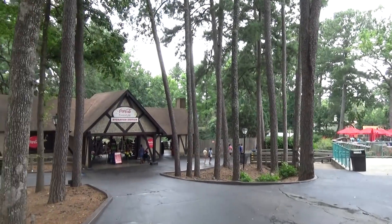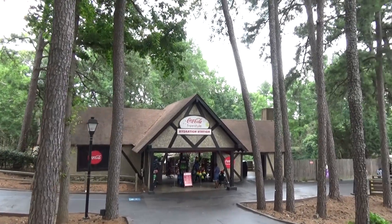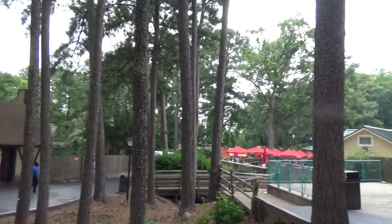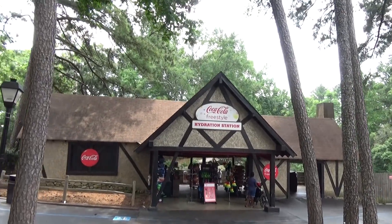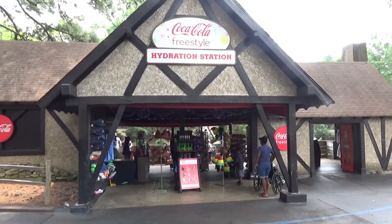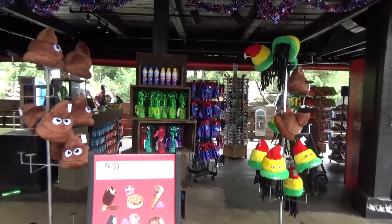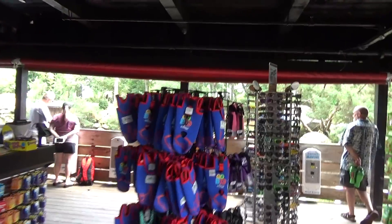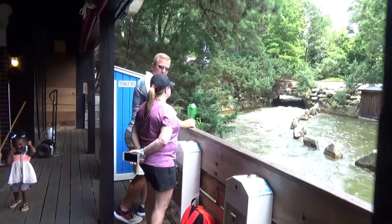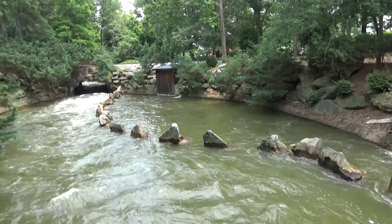Over here is another great place to refill your Coke cup — kind of off the beaten path, with Freestyle machines so you can get a good selection. This building is mostly used for haunts as a walk-through haunt area. Down here gives you a good view of Thunder River itself — a big traditional canyon river rapid-style ride. It's a pretty ride from this vantage point, though this is really the only section that's pretty.